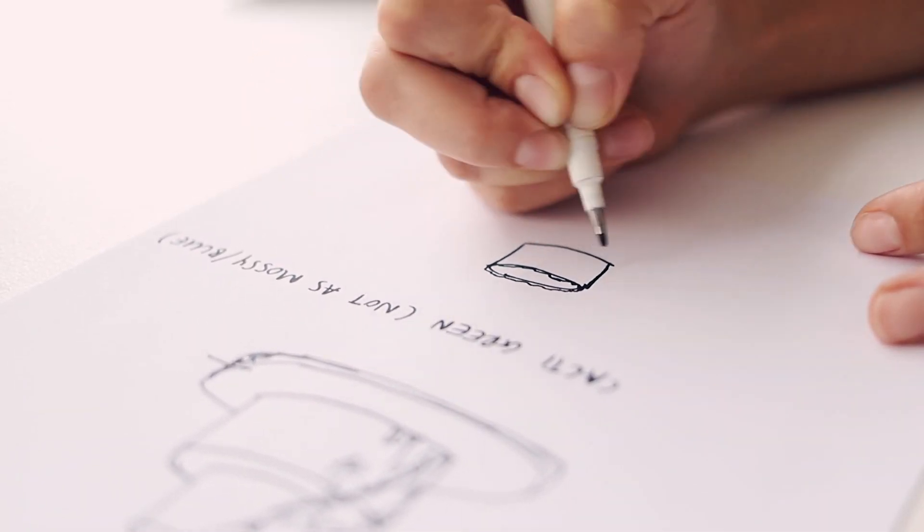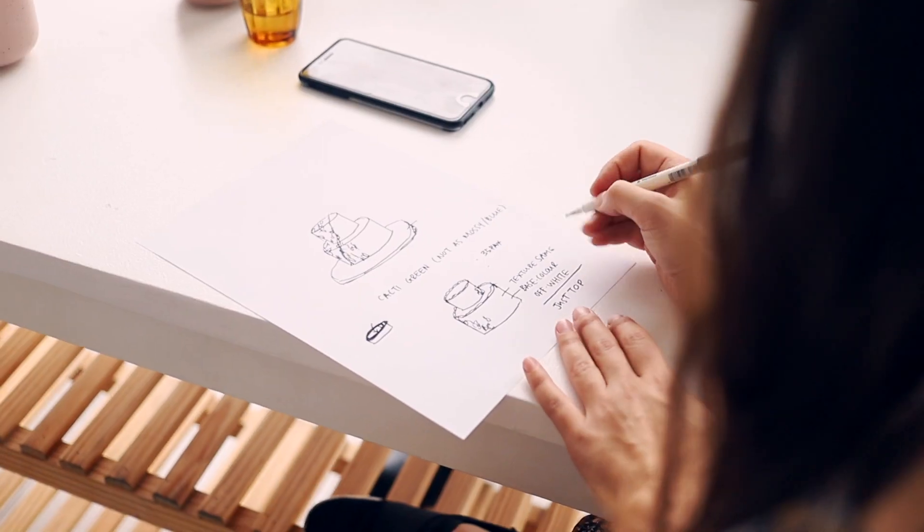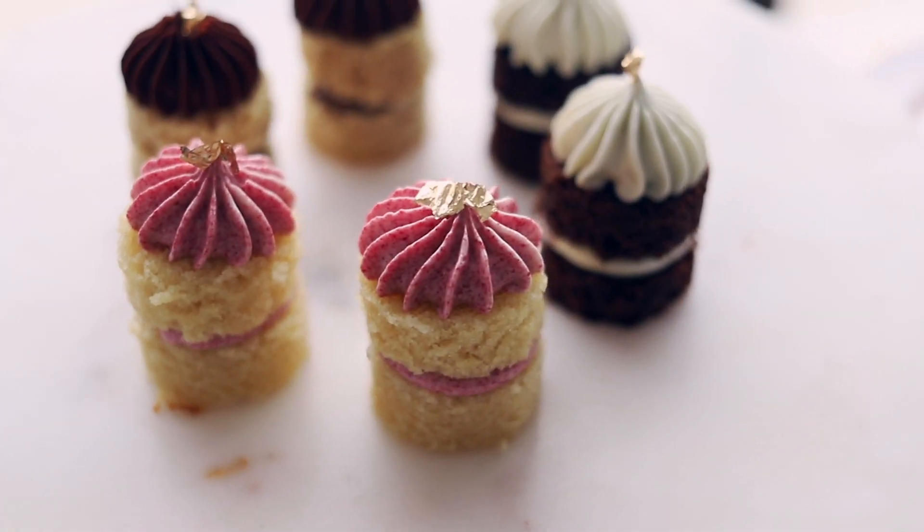We shared some of our reference picks and then it immediately turned into a brainstorm sketch session discussing and envisioning our big day's wedding cake. It was super fun to be involved in the process and to start to visualize what our sweet creation could actually look like. I'd definitely visit their studio for a tasting again, even if we weren't planning our wedding.